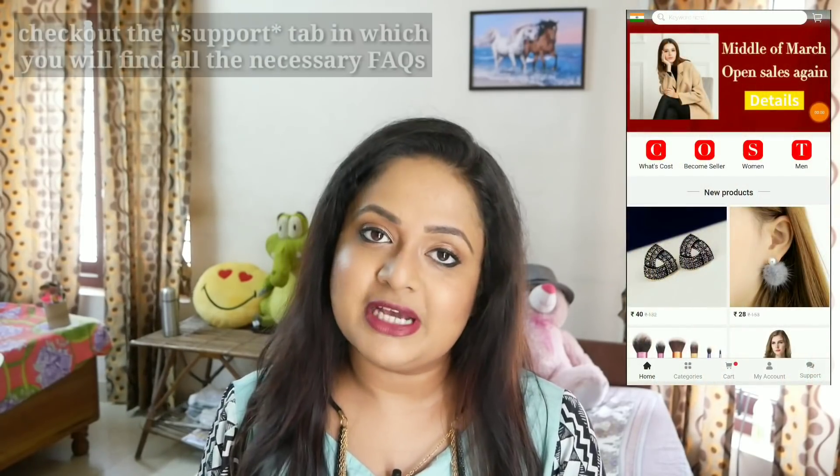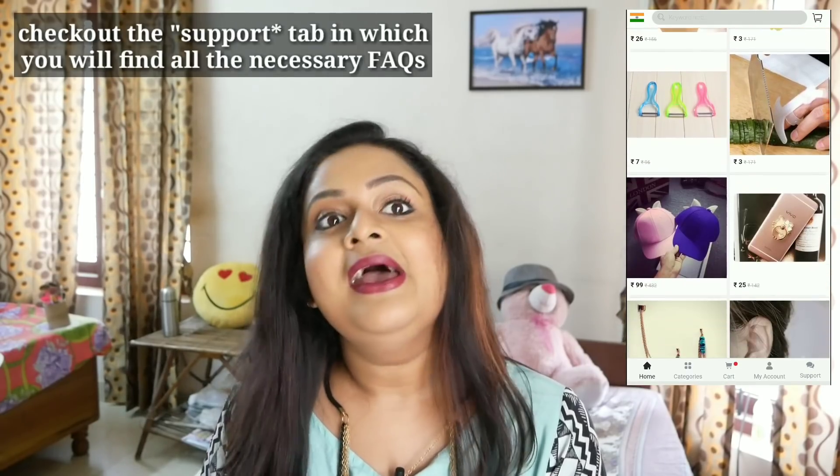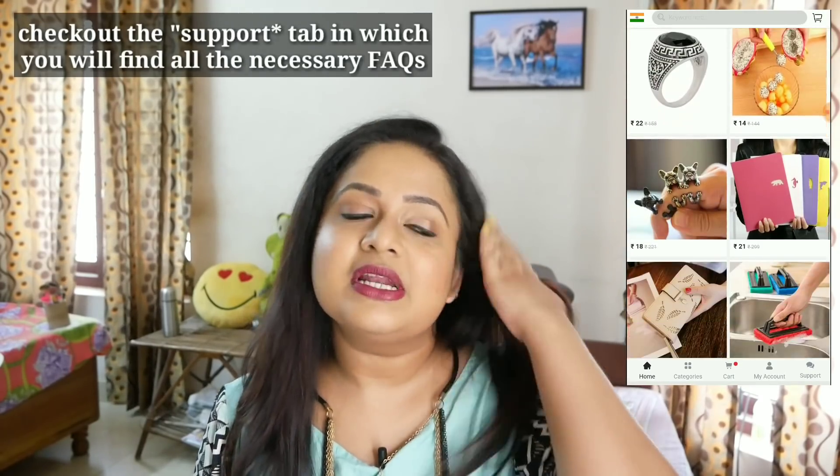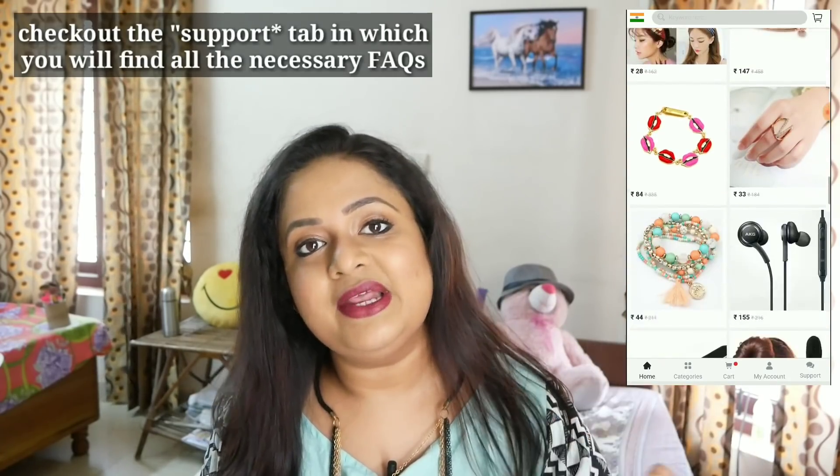Hello everyone, welcome back to my channel. This is Nirajana from Neotales, and today's video we'll be taking a look at my Seller Cost haul. You guys must already know about the website — Seller Cost, a Chinese website very similar to RD Express and Club Factory, which have been quite famous recently since launching about one and a half to two months ago.